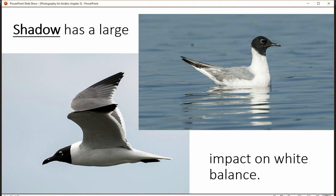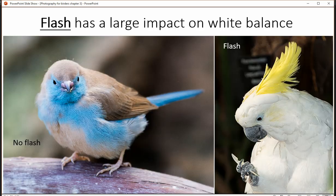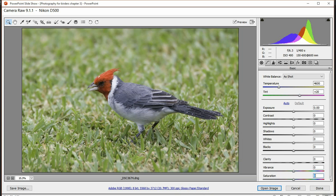Shadow affects it too — you can see the underneath of the wings versus the outside, where one area isn't receiving direct light versus the other that is — that creates a different light balance. Flash or no flash, all these things affect white balance significantly.